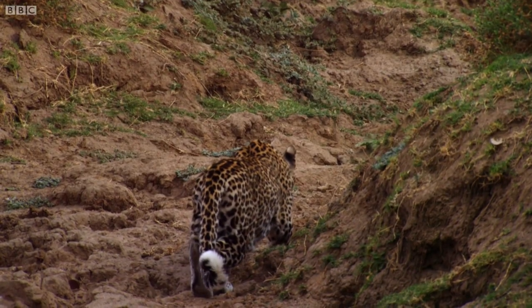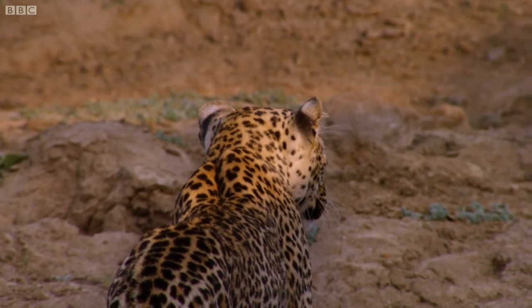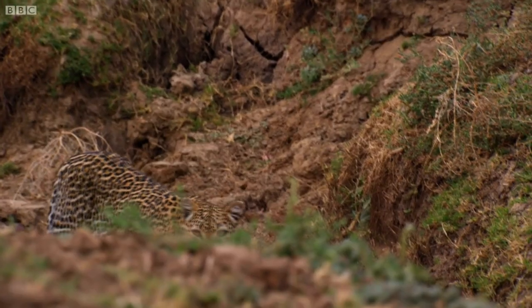Don't forget to write in the comments below or vote on Twitter for who you think is the winner, and I will announce it in the next episode of Animal Battle. The link is in the description.